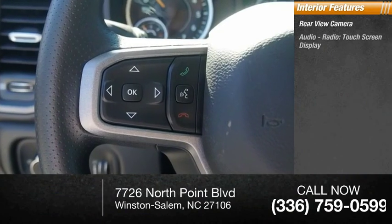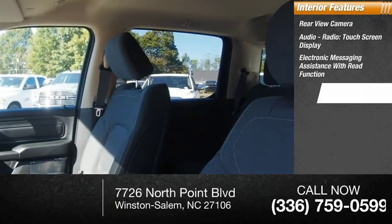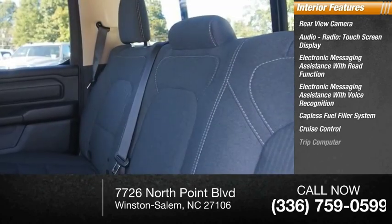Inside you'll find a rear view camera, audio radio touchscreen display, electronic messaging assistance with read function, electronic messaging assistance with voice recognition, capless fuel filler system, cruise control, and trip computer.